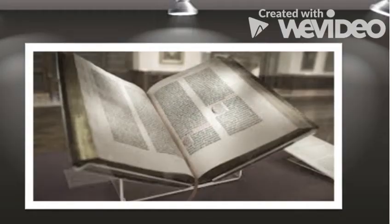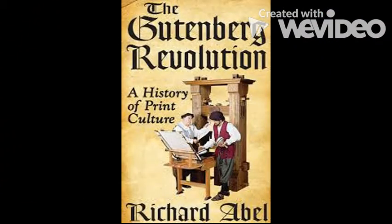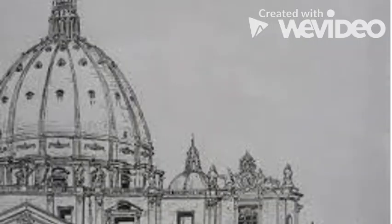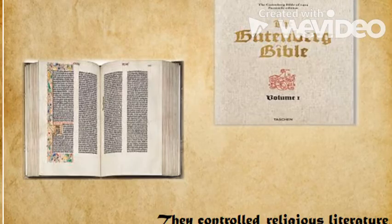This invention not only improved education — it also made possible the massive distribution around the world of one of the most famous books in history: the Bible. This important event marked the start of the Gutenberg revolution. Something very interesting was that although the printing press produced a lot of Bibles, the church was not in favour of this because they used to have the best labour force for copying manuscripts and in that way they controlled religious literature.